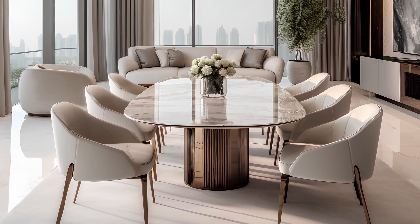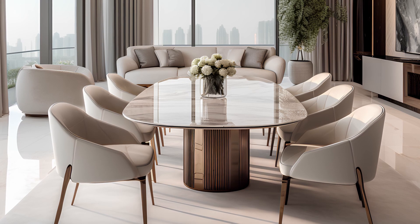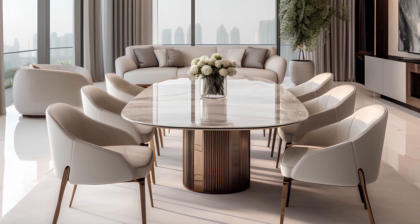Shades of beige and brown play off each other, broken up only by the brilliant white of polished marble floors.